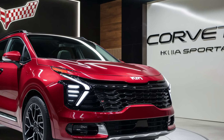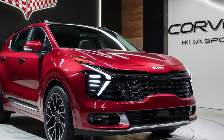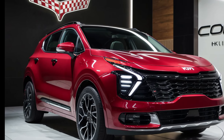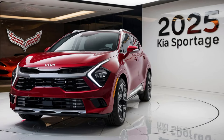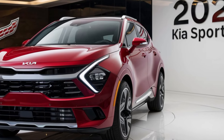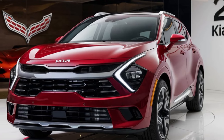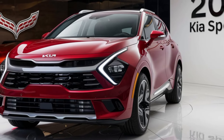One of the standout features of the 2025 Sportage is its fuel efficiency, especially with the hybrid model. You're looking at up to 38 miles per gallon combined, which is pretty impressive for an SUV in this class. Kia is also known for its safety, and the Sportage is no exception. It comes equipped with Kia's full suite of advanced driver assistance features, like adaptive cruise control, lane keeping assist, and forward collision warning with pedestrian detection. These features come standard on most trims, making the 2025 Sportage one of the safest options out there.